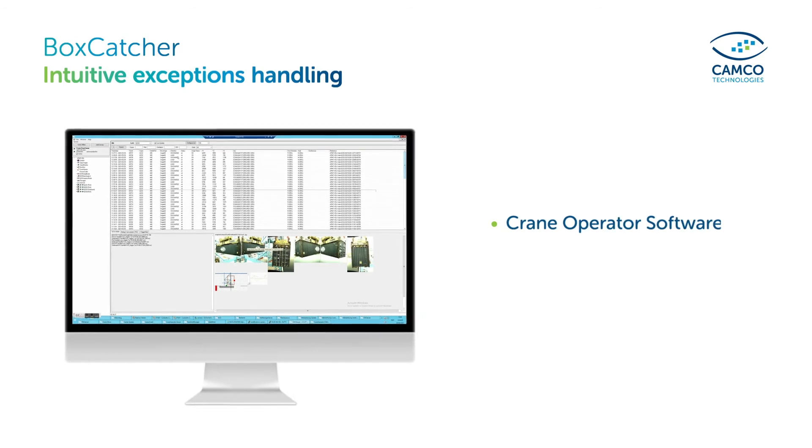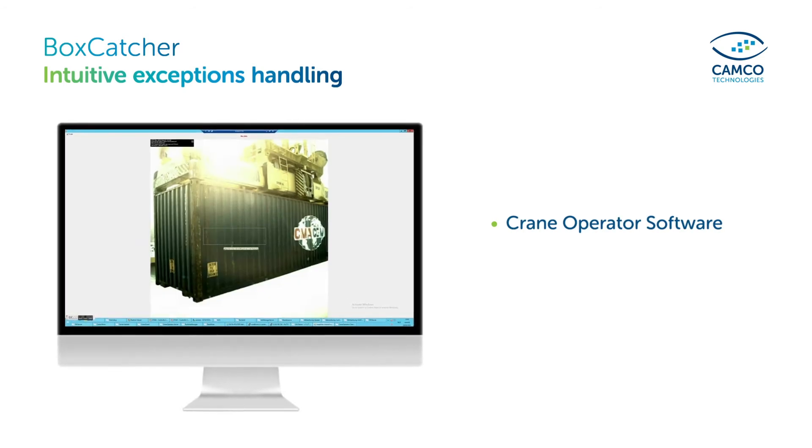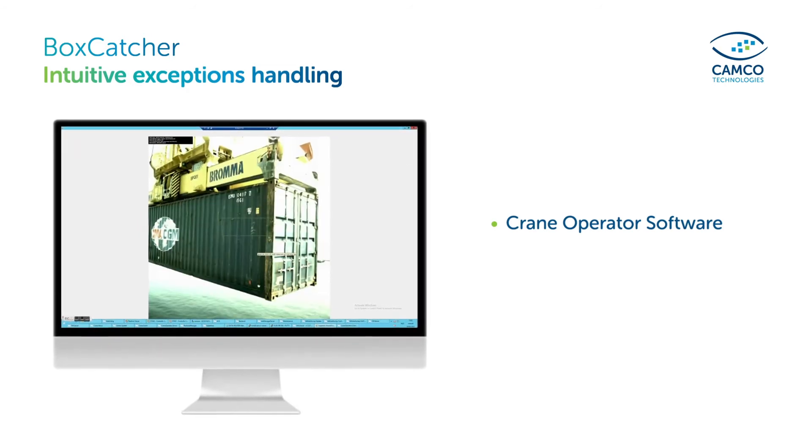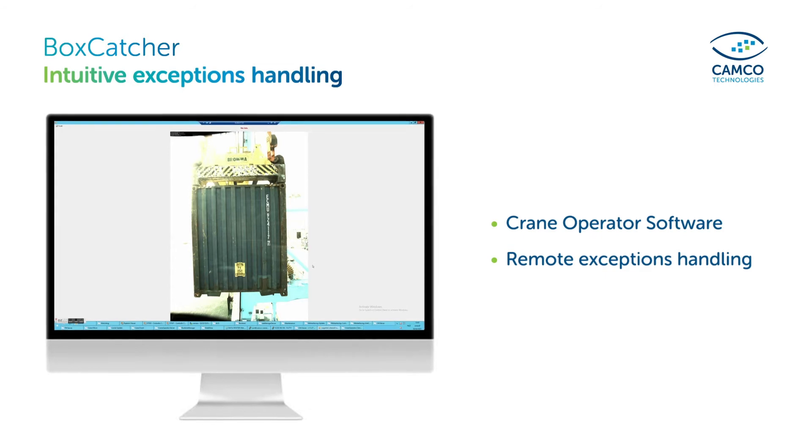Operators can use the Crane Operator software for safe and remote exception handling. Sharp pictures make it easy to correct damaged or blurred information before sending the data to the terminal operating system.